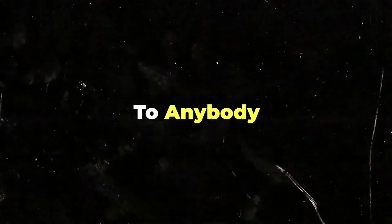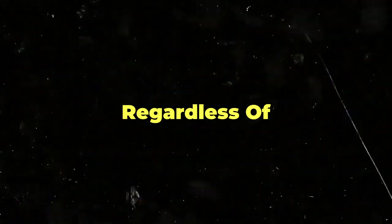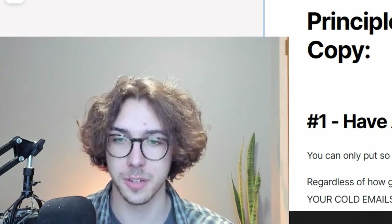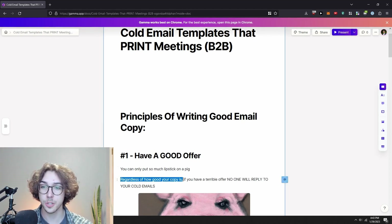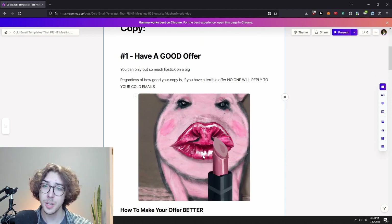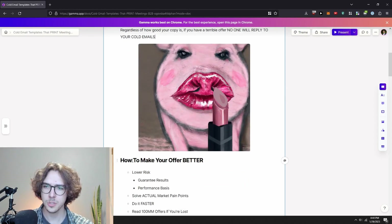The first tip for anyone who wants to send out cold emails, regardless of what you're doing, is you need to have a good offer. The analogy I like to use is that you can only put so much lipstick on a pig, because regardless of how good your copy is, if you have a terrible offer, no one is going to reply to your cold emails.